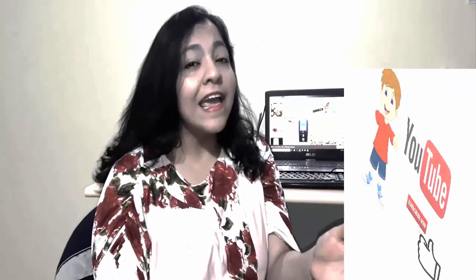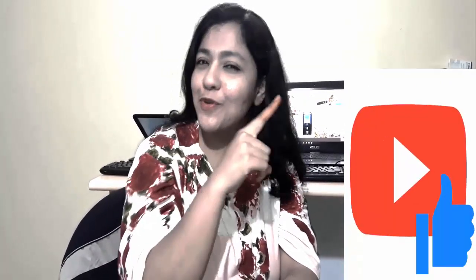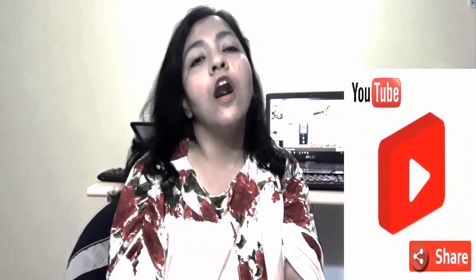If you want to see such interesting and informative videos, then subscribe to our channel, like our video, press the bell button, and share your thoughts in the comments section below. And don't forget to share our video with everyone. Thank you!